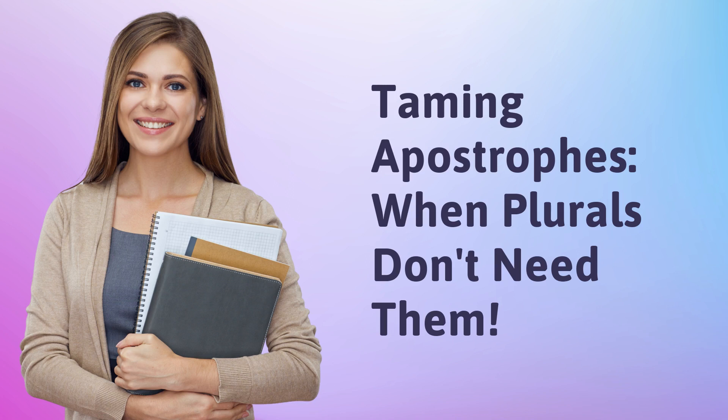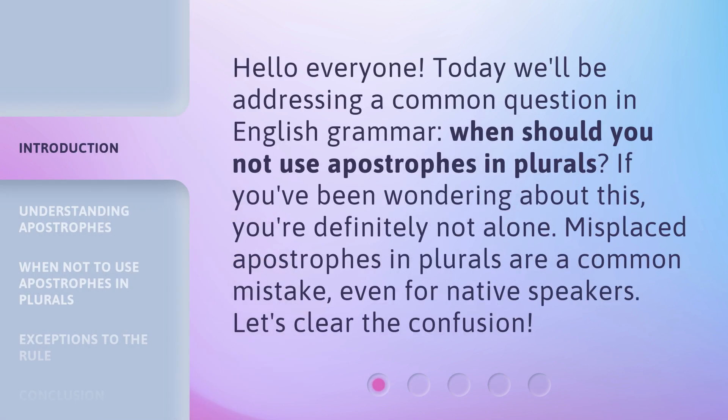Taming apostrophes: when plurals don't need them. Hello everyone. Today we'll be addressing a common question in English grammar — when should you not use apostrophes in plurals? If you've been wondering about this, you're definitely not alone. Misplaced apostrophes in plurals are a common mistake, even for native speakers. Let's clear the confusion.